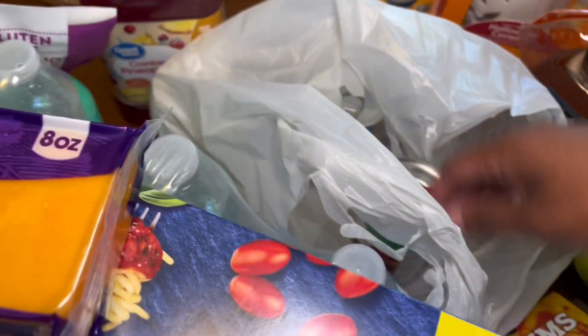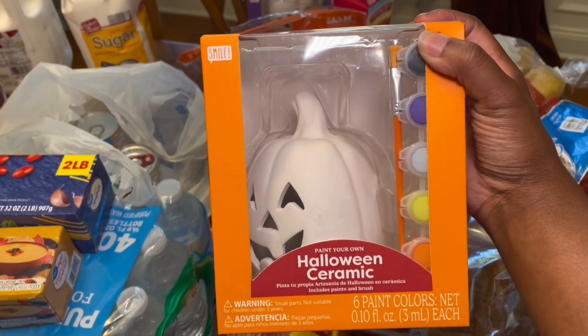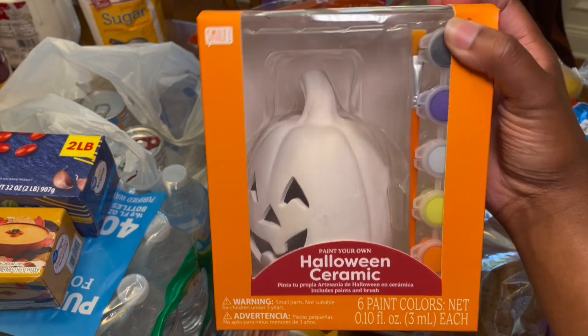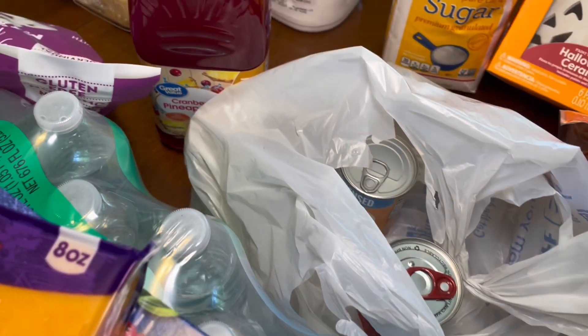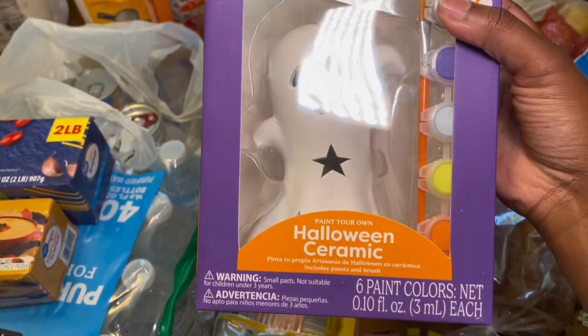I also got these from Aldi for my kids to do over the weekend — a Halloween pumpkin that you paint yourself, and then this is like a ghost one too. I got some sugar from Aldi as well.